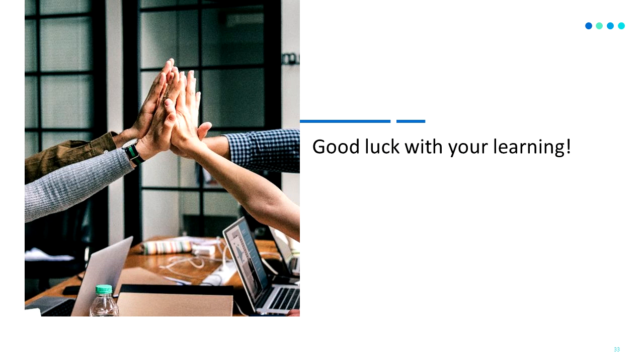This concludes the system walkthrough. If you need any assistance, please don't hesitate to reach out to our support team. Best of luck with your online learning.